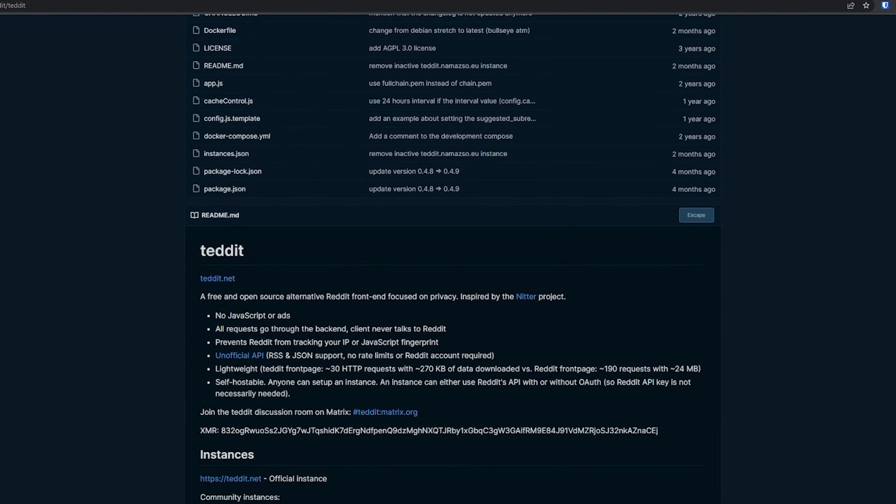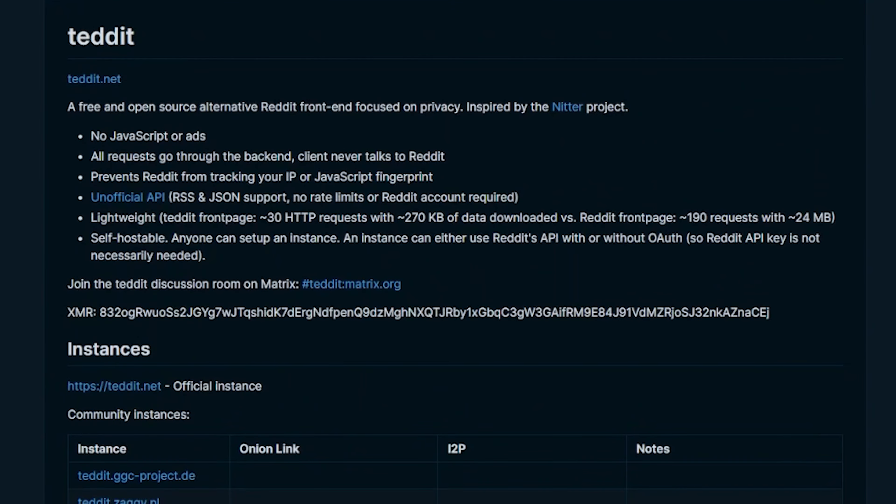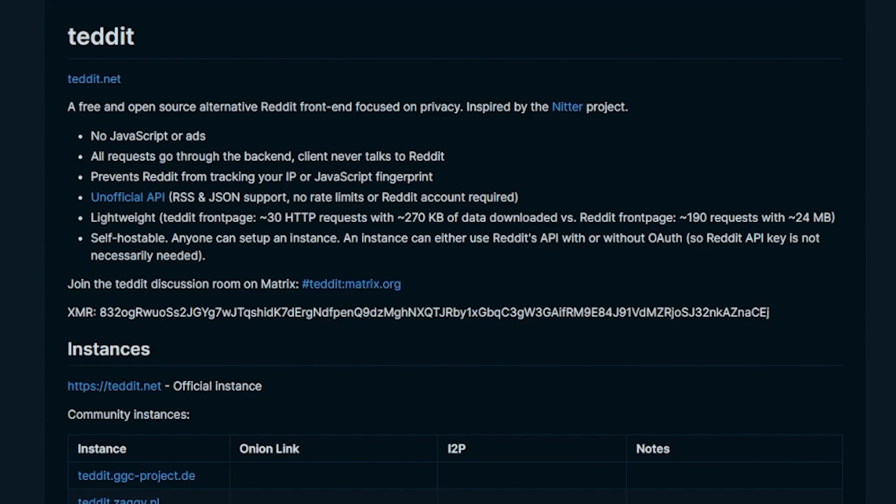Tedit is a free and open source alternative Reddit frontend inspired by the Knitter project. As we can see on Tedit's repository, there's no JavaScript or ads. All requests go through the backend, so the client never talks to Reddit, and this prevents Reddit from tracking your IP or JavaScript fingerprint.